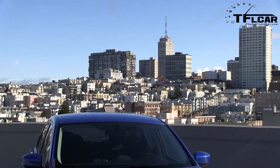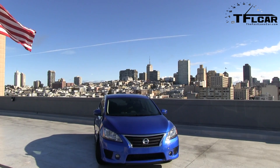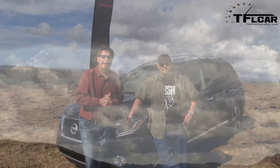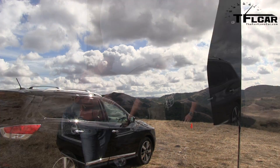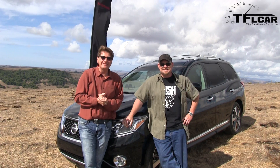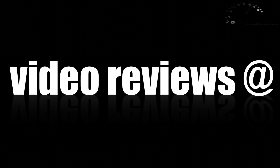Nissan flew us out here, which means the Century View is coming up next — check it out tomorrow. Subscribe for a new video every day. As always, this is Roman and Nathan at the top of Cow Mountain reporting for the Fastlane Car. See you next time. Watch your step. By the way guys, if you're looking for our first dry review of the new Pathfinder, check out tflcar.com or click on the annotation as always.